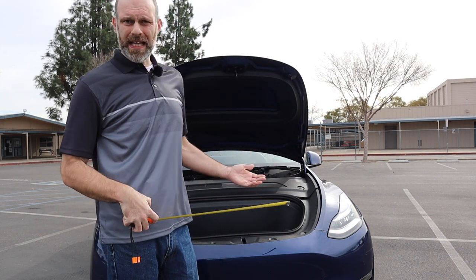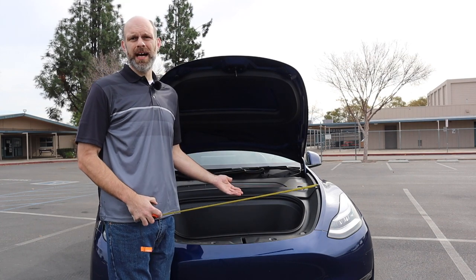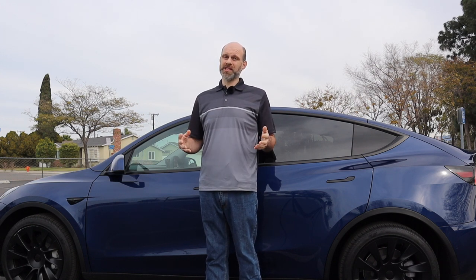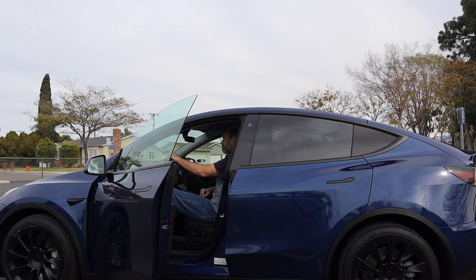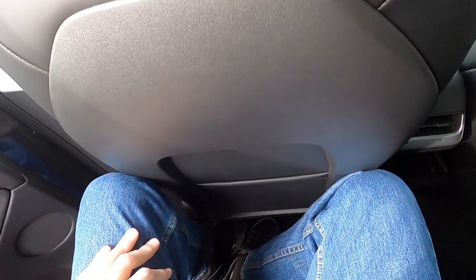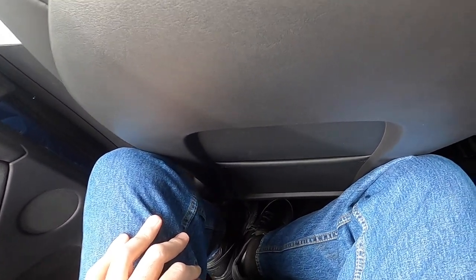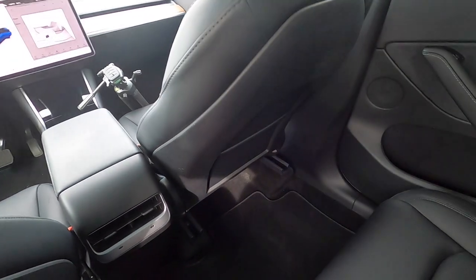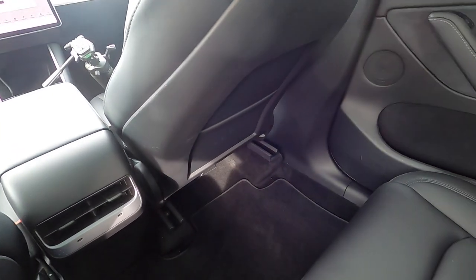That frunk is a great place to hide contraband. Now we'll move on to passenger space. For passenger space I don't find the tape measure as useful — I like to use myself as a measuring stick. I'm six foot five, so let's see if I can sit behind myself in a Tesla Model Y. The answer is: not quite. In the back seat I have enough headroom, but my knees are right up against the back of the front seat.